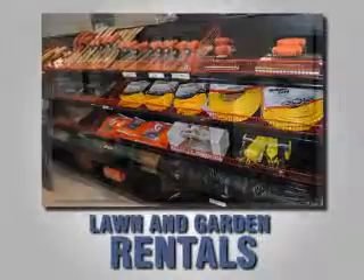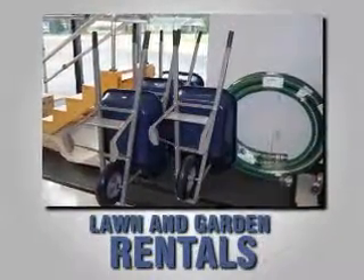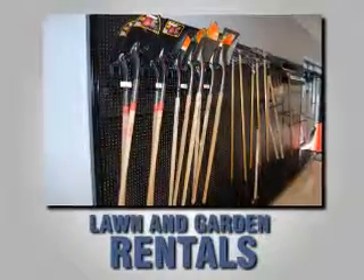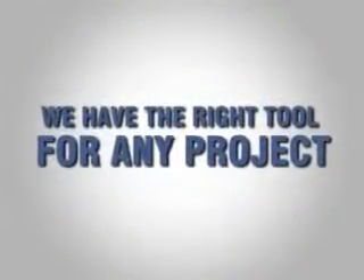Now, United Rentals has expanded its rentals to lawn and garden, and equipment for your everyday home repairs. So, when it comes to the do-it-yourself home renovations, we have the right tool for any project.